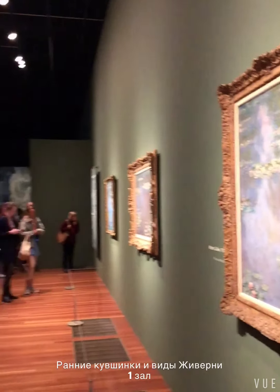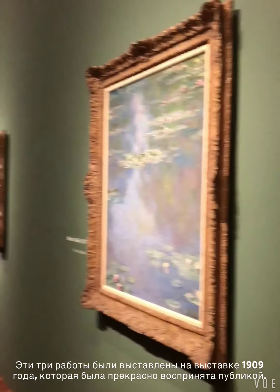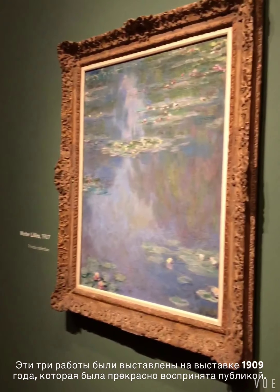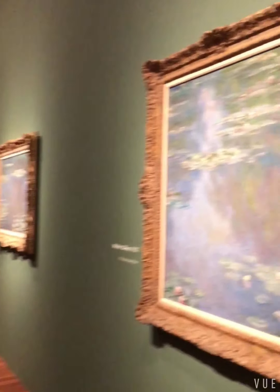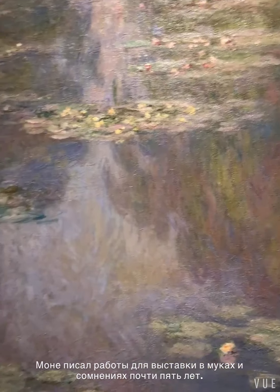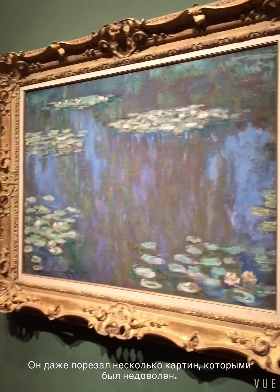This is the first room of the exhibition called Securing Success. It is dedicated to some of the earliest paintings of water lilies in his garden. These three works were actually shown in the exhibition in 1909 — that was the first major show of water lilies. He spent almost five years preparing for it, sometimes in great agony, destroying some canvases and postponing the date of the show, working again and again on the subject, the water lilies.